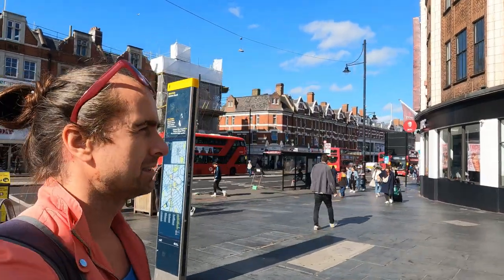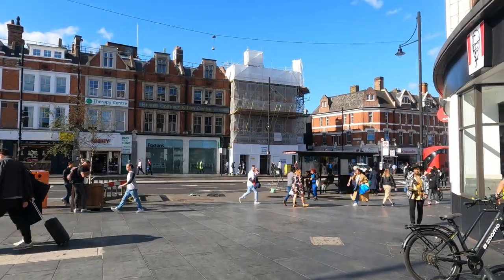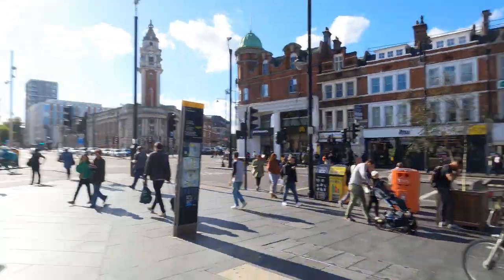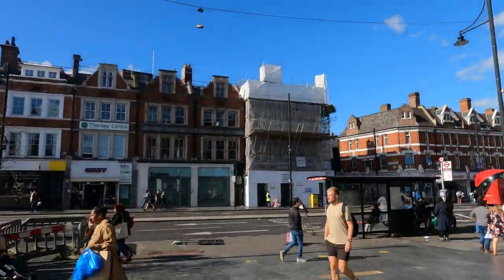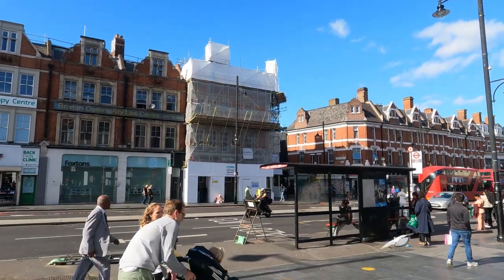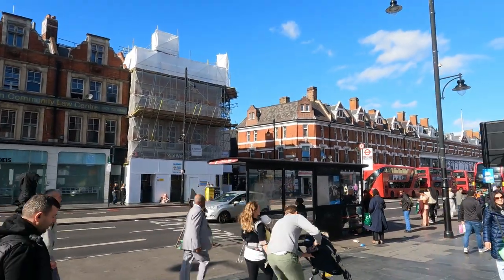The name Brixton is said to derive from 'Brixie's stane' or something like that — it's a bit of a tongue twister — but it essentially means 'the stone of Brixie.' Brixie was a Saxon lord said to have erected a boundary stone which marked the meeting place of many parishes in the area, known as the ancient Brixton hundred court.